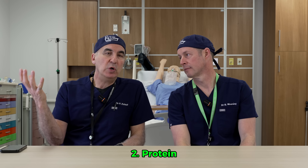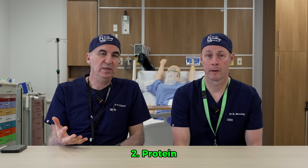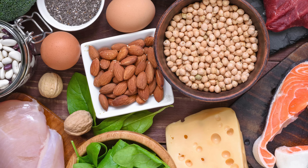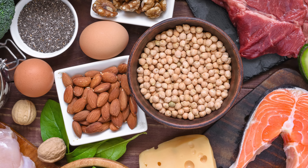Number two is protein. If you ingest protein, that increases satiety as well. You will feel more full after eating a meal rich in protein compared to one that is void of protein. Your body can't tell whether the protein is from a plant or from an animal because it gets broken down to its constituent amino acids. So just healthy sources of regular protein throughout the day is a good way to do it.